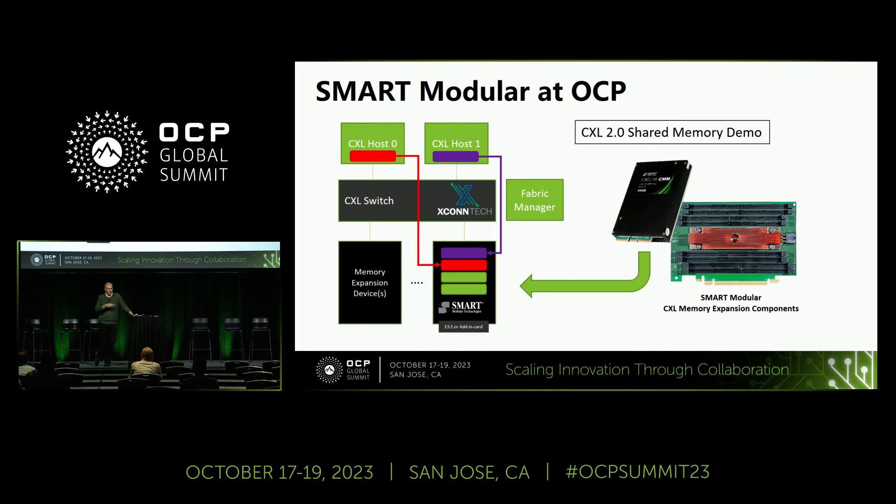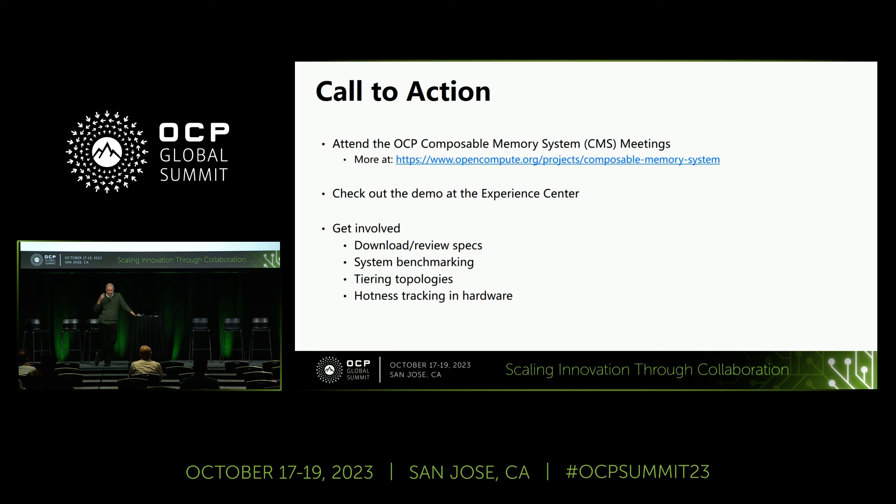Smart Modular has a demonstration with XCON running in the Experience Center — not running live in the booth, but logged into a live demo running our E3S module. Just fresh out of the fab is an 8-DIMM board now talking to the DIMMs and to CXL. Call to action: get involved with OCP CMS. These folks have been doing a fantastic job coordinating everyone. Check out our demo at the Experience Center, download the specs — it's been an invaluable resource. Hotness tracking is becoming a hot topic.